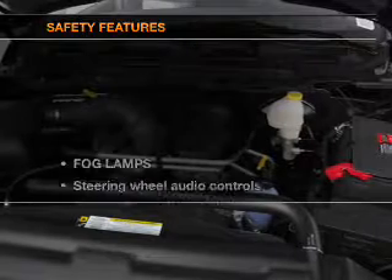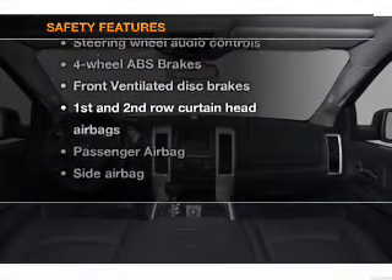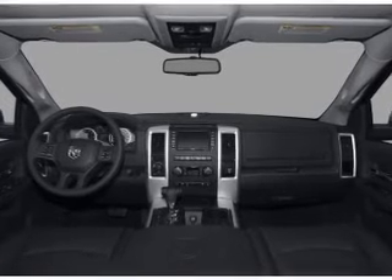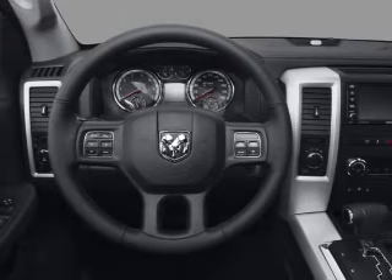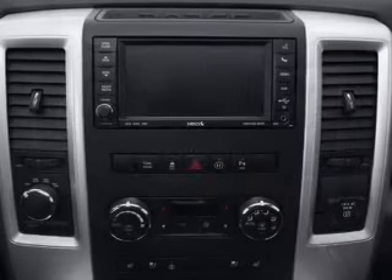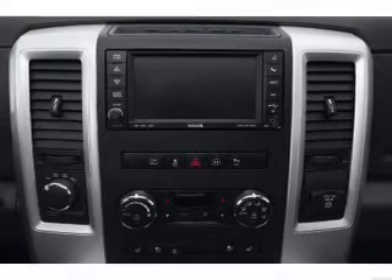Power mirrors. If safety is a high priority, rest assured knowing that these top safety components are included: front ventilated disc brakes, curtain head airbags, passenger airbag, side airbag, traction control, stability control, and low tire pressure warning. Our website offers more information on all of our vehicles. Call us today to start test driving.